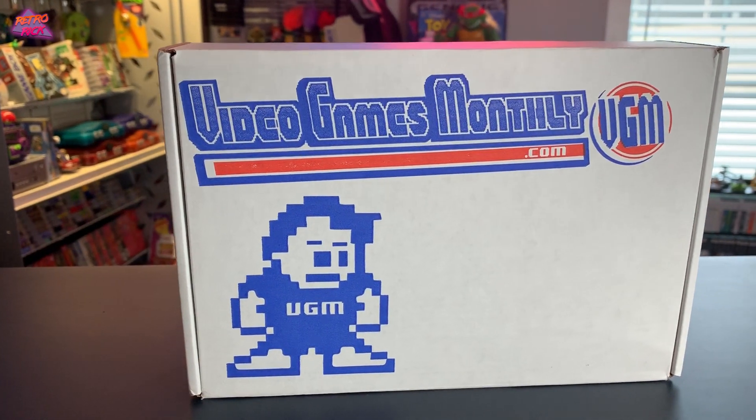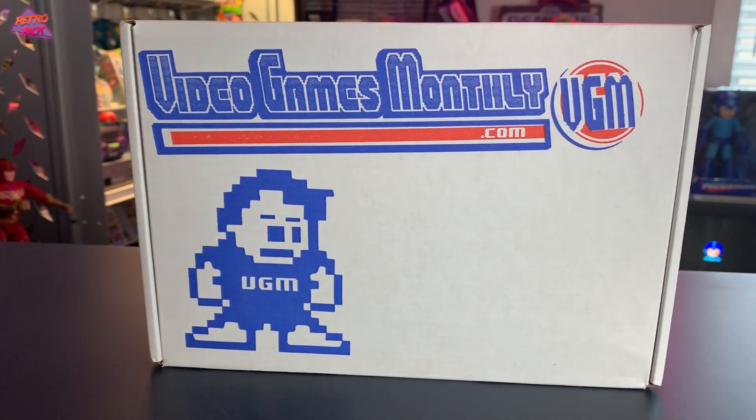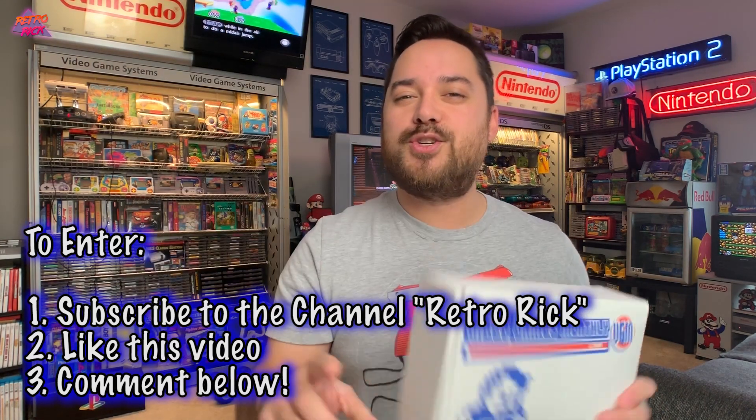One of my favorite boxes is from Video Game Monthly. For all you retro video game lovers, it is packed full with retro mystery video games that you don't know, and it's an awesome product. Today we're gonna open this up together and then I'm gonna give the whole box away to one lucky winner. To win, all you got to do is like this video and comment down below.